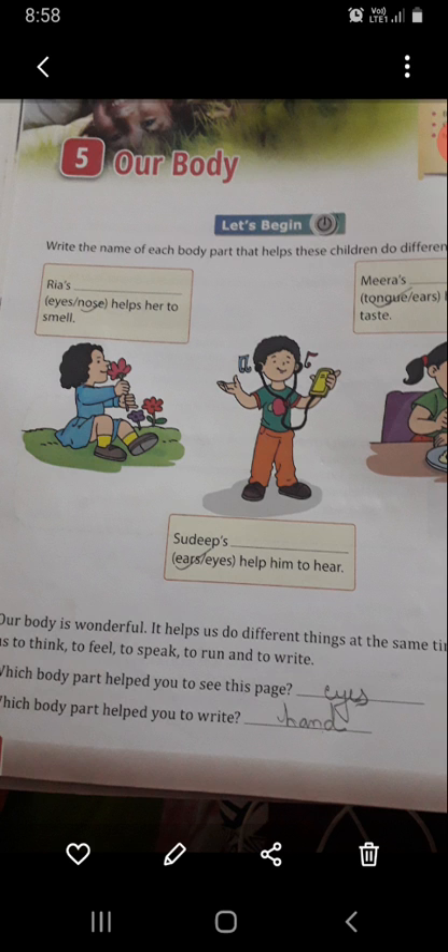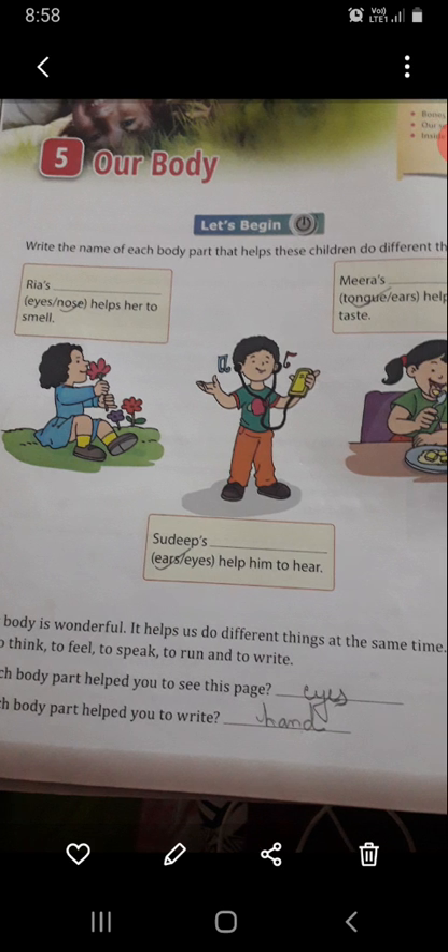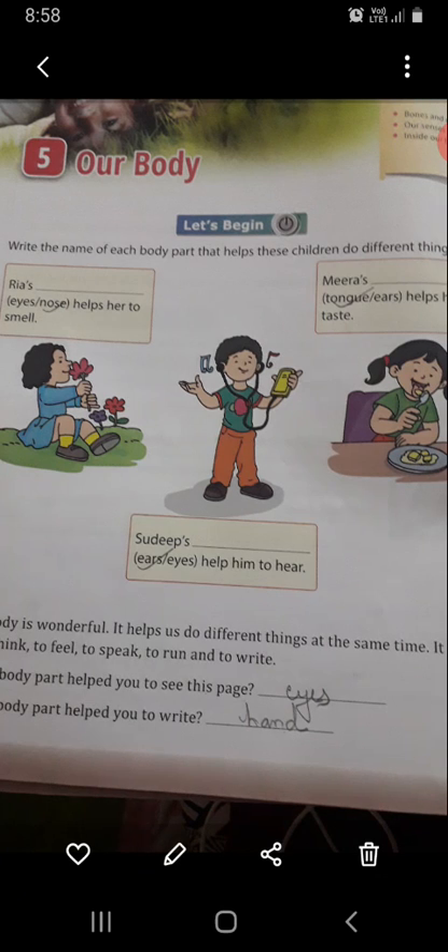So Deep helps him to hear. Which part is helpful to hear, students? Your ear is helpful for you — you can hear with the help of ears. So you will write here: ears.